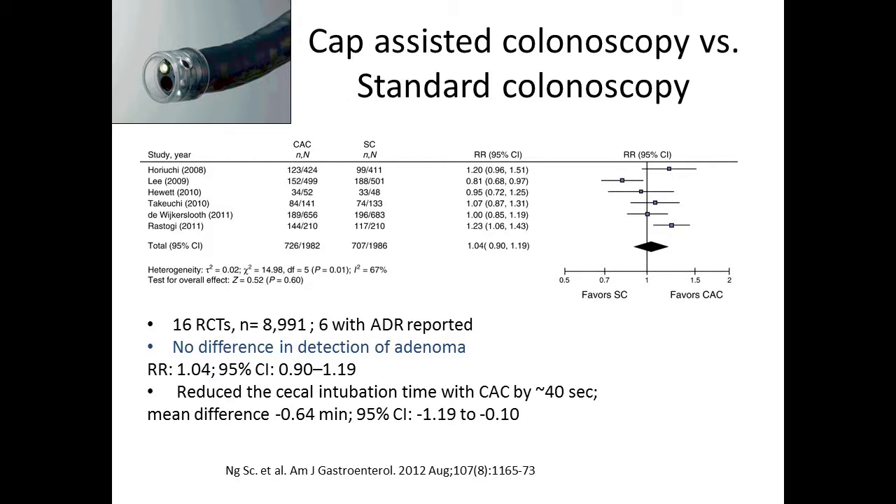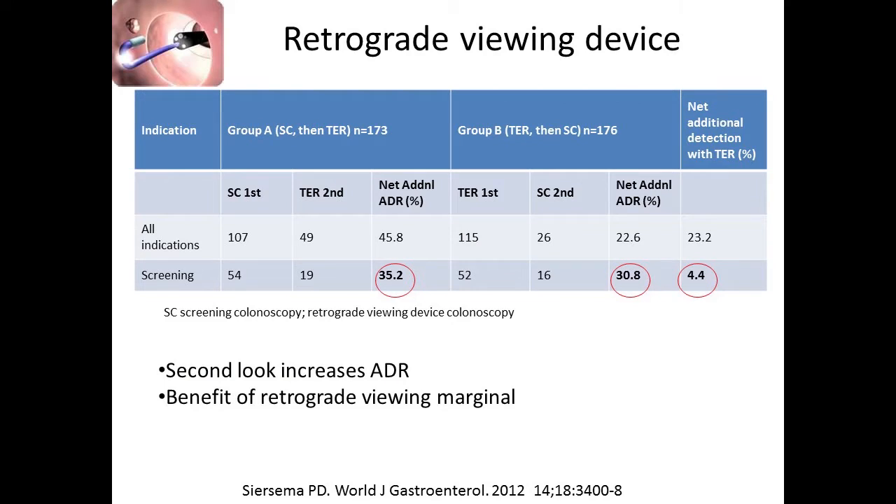What about CAP-assisted colonoscopy versus standard colonoscopy? A large meta-analysis of 16 randomized controlled trials with nearly 9,000 patients found no difference in detection of adenomas with the use of a CAP. However, it did reduce cecal intubation time by about 40 seconds. So if getting to the cecum 40 seconds faster is important to you, this technology might be of use. It's also valuable for polypectomies, but strictly for ADRs, it does not seem to have a benefit.